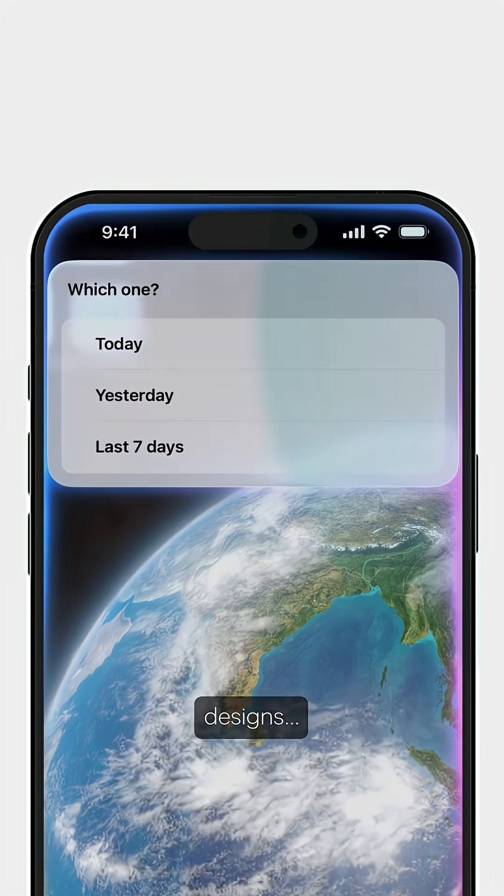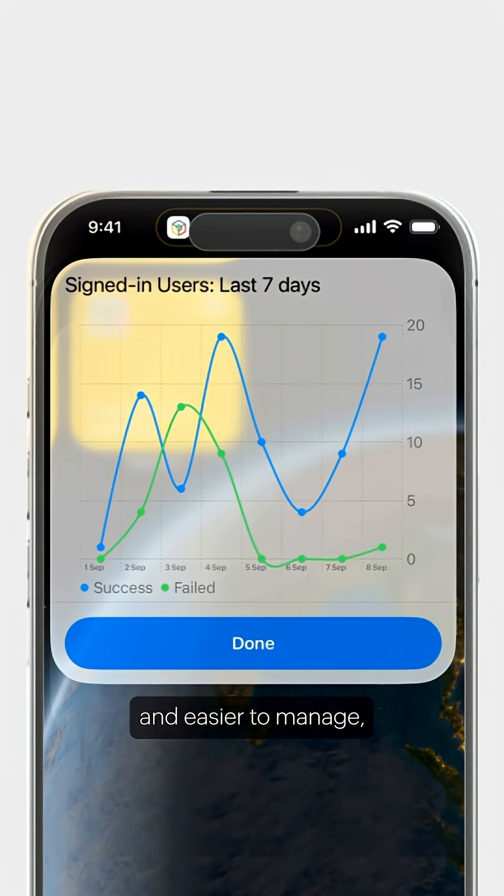Work, chats, designs — all feel smoother and easier to manage, wherever you are.